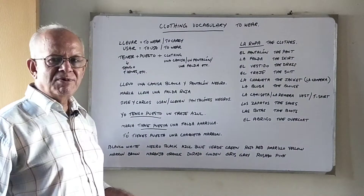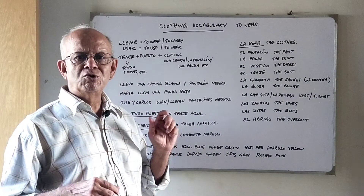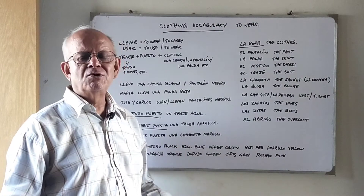Another verb which can be used to express 'to wear' is usar. Usar literally means 'to use,' but it can mean 'to wear' as well.